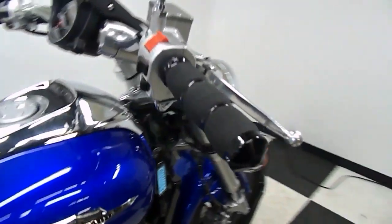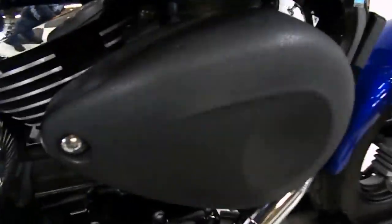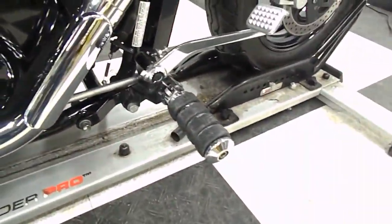It does come with aftermarket grips. And the air cleaner has been powder coated like that too. It's got aftermarket driver's pegs on it. But other than that, this bike is stock.